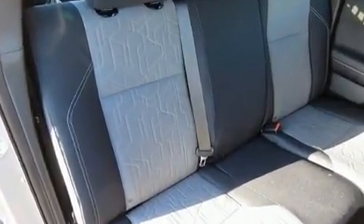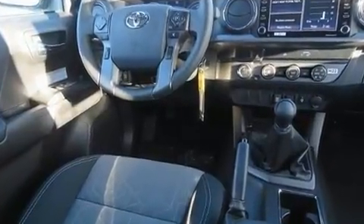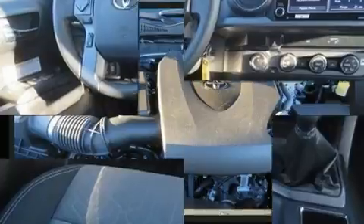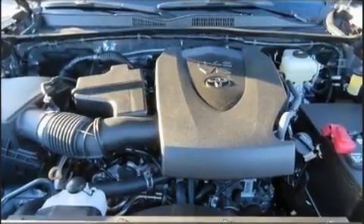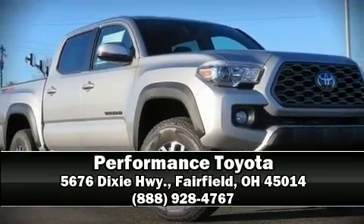Electronic stability control stands out as a technologically savvy innovation, keeping you better connected to the road. Our team is professional, and we offer a no-pressure environment. Come on in and take a test drive.